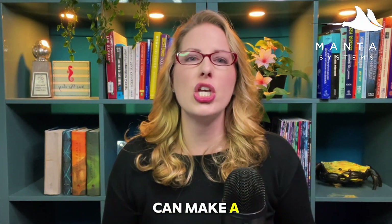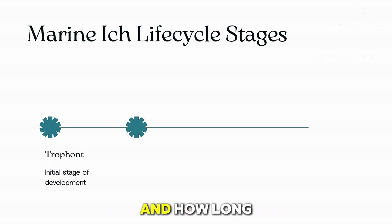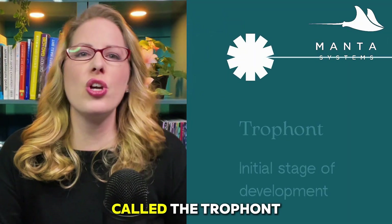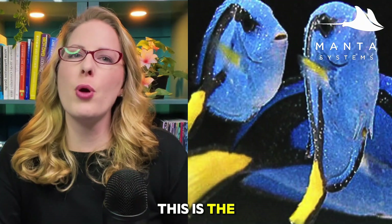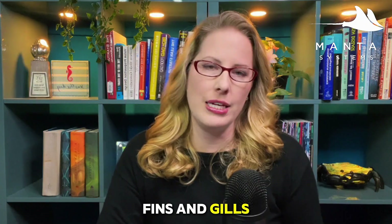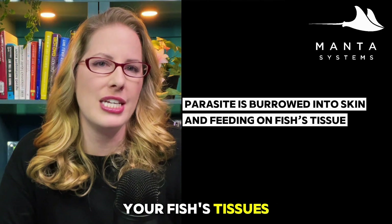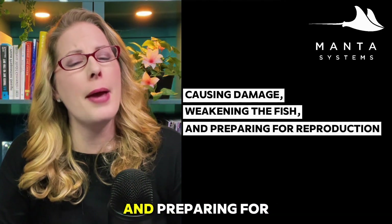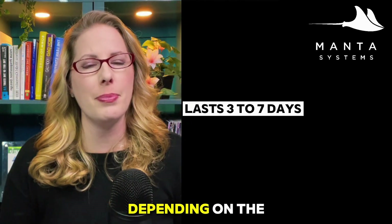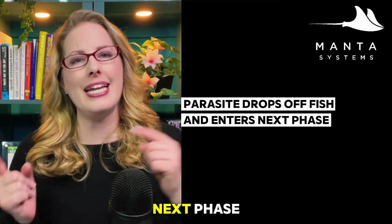Catching it early can make a huge difference. Let's go through the four stages. Understanding each stage and how long it lasts is the key to timing your treatments effectively and breaking the cycle. Stage one is called the trophant stage — this is the part you can actually see on the fish: the white spots on the body, fins, and gills. During this time, the parasite is burrowing into the skin and feeding on your fish's tissues, causing damage, weakening the fish, and preparing for reproduction. This stage typically lasts three to seven days depending on the tank's temperature. After feeding, the parasite drops off the fish and enters the next phase.